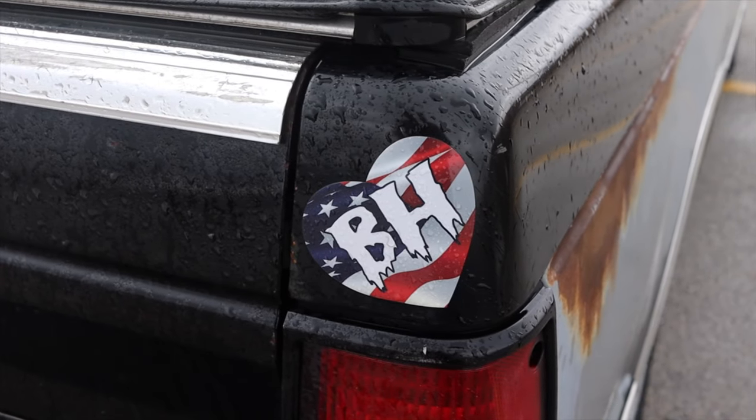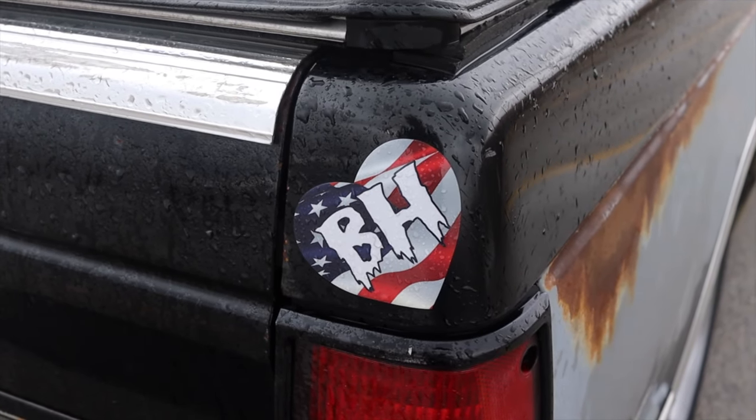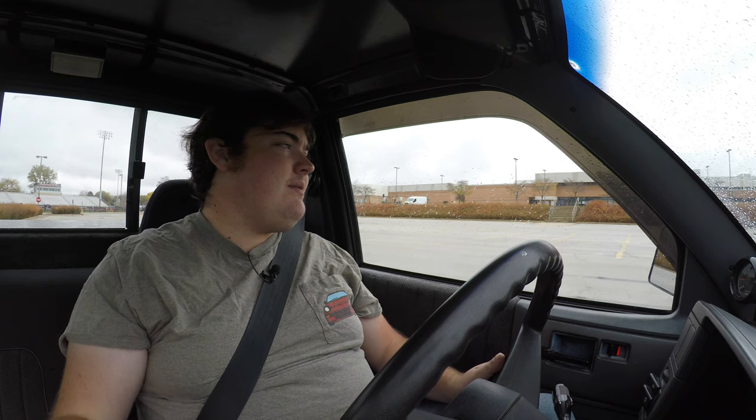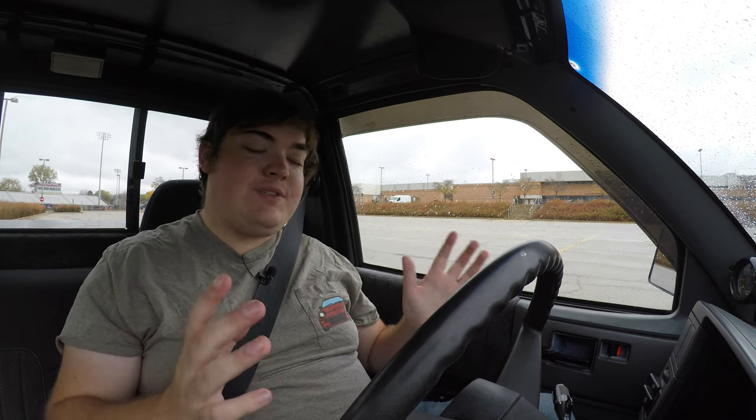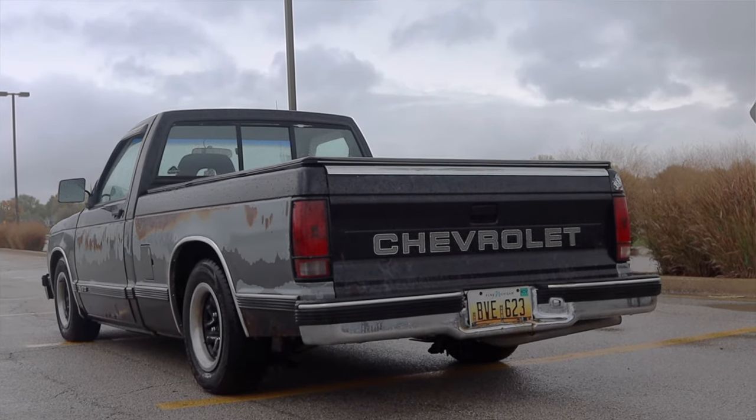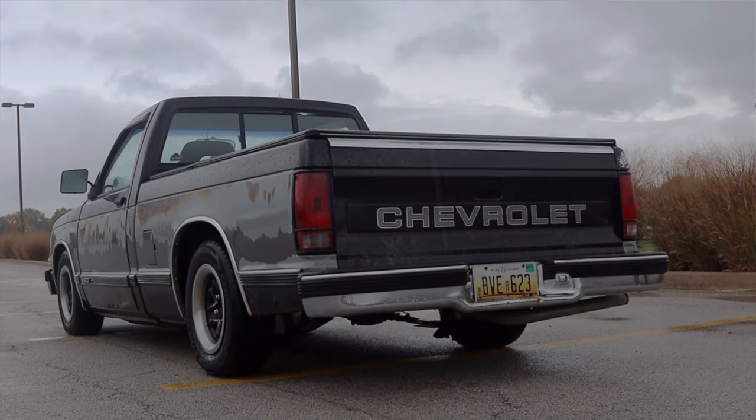I hope you guys enjoyed the video. Huge thank you to Colin for letting me take out his other Chevy S10 — I drove his first one about three years ago so I'm really thankful he let me take this new one out. I absolutely love these little square body pickup trucks. Don't forget to rate the video, comment, and subscribe if you'd like. Take care, guys.